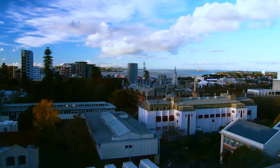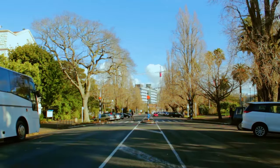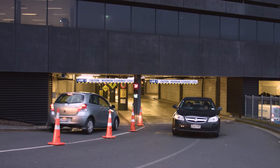Alternatively, you could travel like a current University of Auckland student and use public transport — catch a bus, train or ferry — or carpool and park in the ONG Glen building for a flat rate of six dollars for the entire day. But remember, parking spaces are limited.